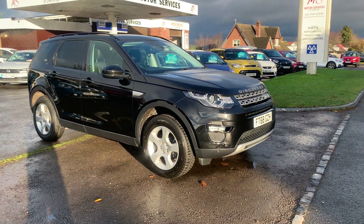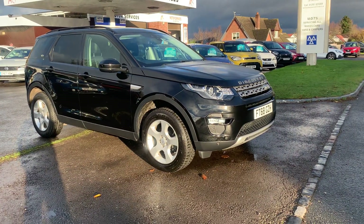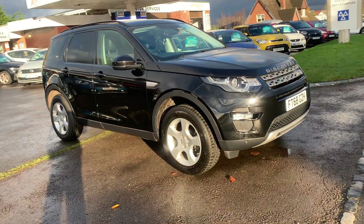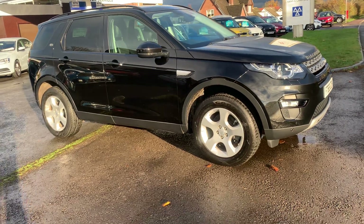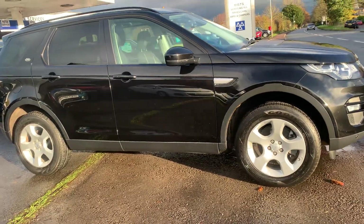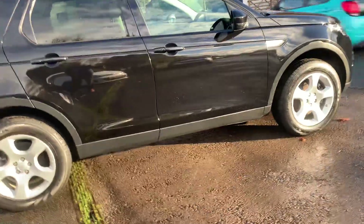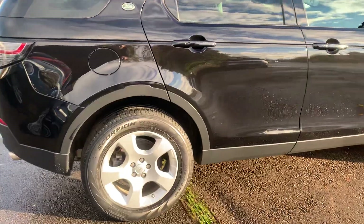Hello, welcome to Motor Services of Chepstow. Today we have this gorgeous 2018 68-plate Land Rover Discovery Sport, 2-litre diesel manual, two-wheel drive — so super economical — finished in beautiful metallic black. Fantastic condition inside and out, very low mileage. Fantastic spacious SUV with great spec: full panoramic glass roof, heated leather interior, electric tailgate, cameras and parking sensors. All the tires are in fantastic condition, keyless entry, and you've also got two keys.